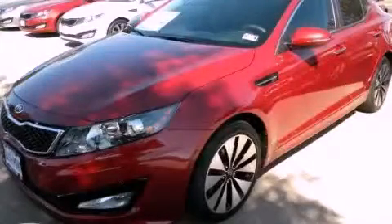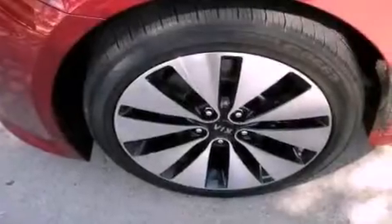This is a brand-new 2013 Kia Optima. It has a 2.0-liter four-cylinder engine and an automatic transmission.